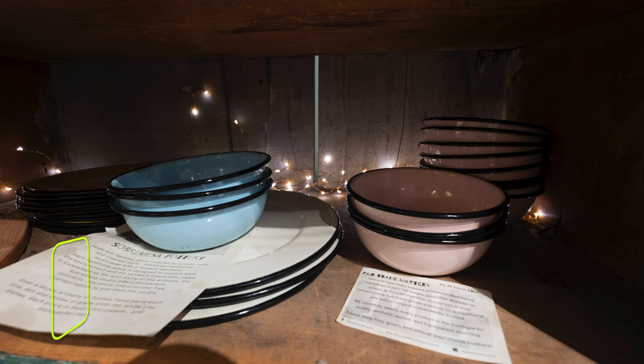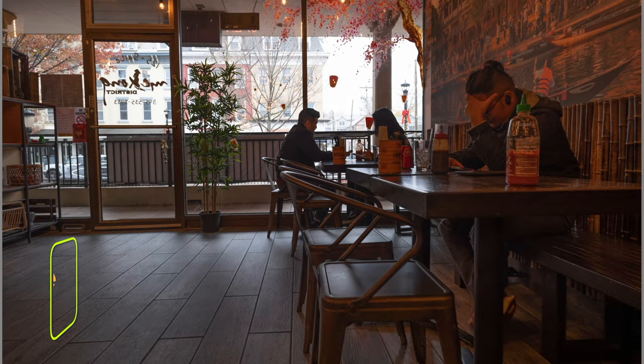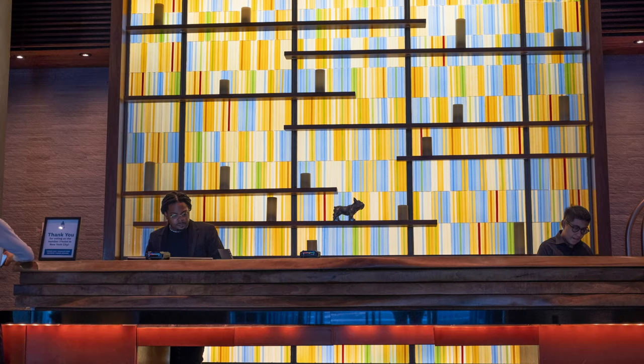The next couple of images are just to show dynamic range. Here's an image in the shadows and then I brought it up a couple of stops. Another street-style image where I brought the shadows up. Here I exposed everything so the shadows would fall almost completely to dark — and that's how much detail is actually in this photo.